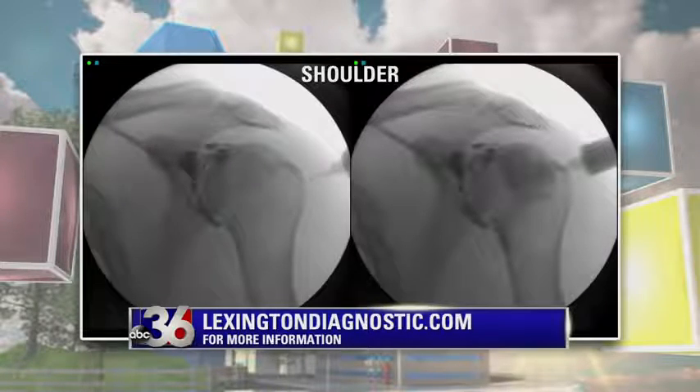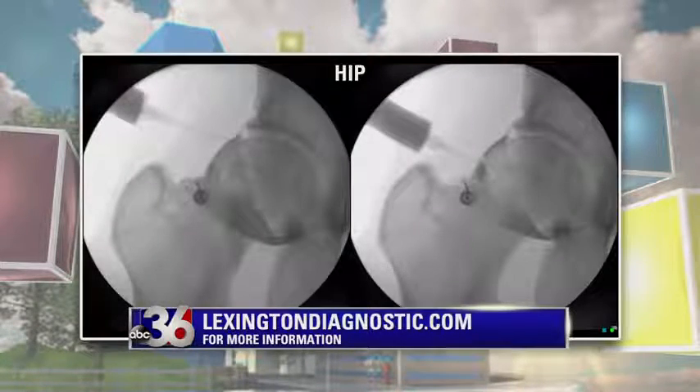We can then put the steroids in there. It makes so much sense to do it this way, because if you're going to pay to get these shots, you want to make sure they're going to be effective and going where they'll help. It's kind of like a laser-guided bomb — a bomb of relief!